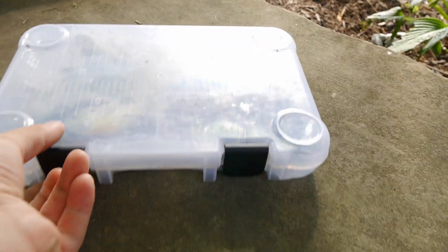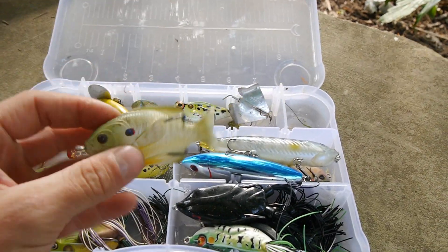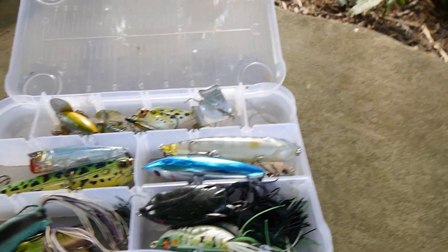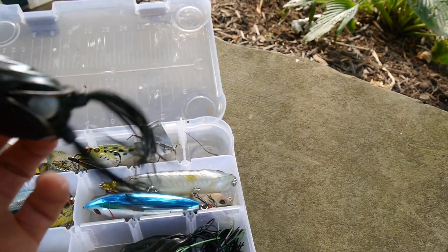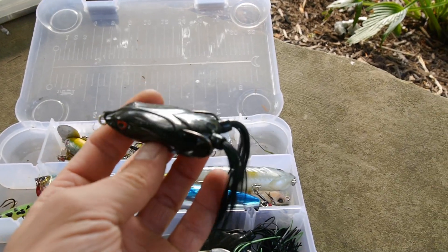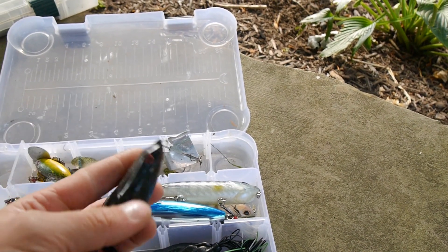Now let's go to topwater. First off, got the hollow body sunfish — check out my review of that, I'll link it up in the corner. This bait is dynamite, love it. Got some frogs here — I think this is a Booyah Pad Crusher, a Live Target frog. I don't even know what this one is — I got it in the Mystery Tackle Box, totally forgot the name, someone tell me in the comments.